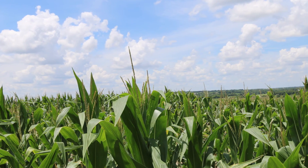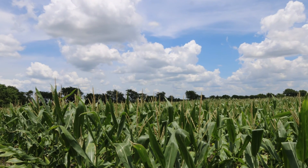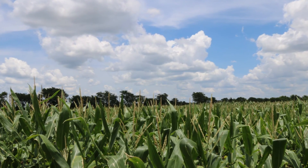Chad caught a bit of a break during pollination with some dry weather in his region. Corn pollinates better in dry weather, so that's a positive step for yields. We're in pollination right now and I think our pollination season has gone pretty well so far. We've had some periods of dry weather where the corn has been able to pollinate, so we're hoping for good conditions.